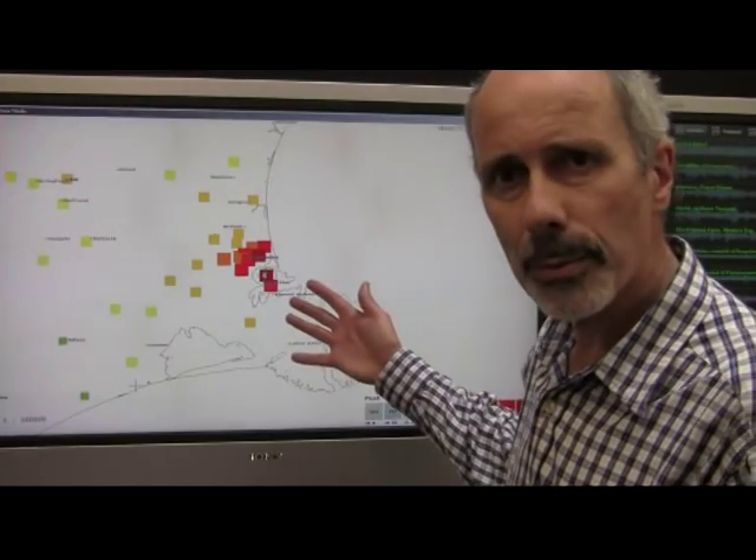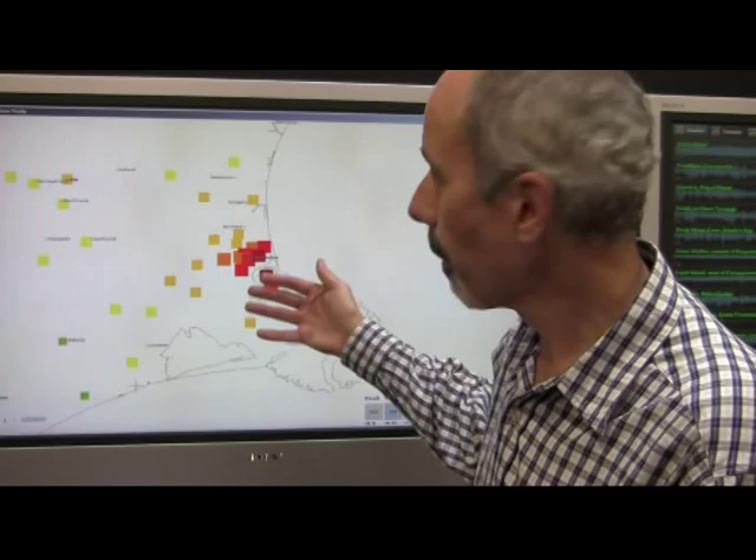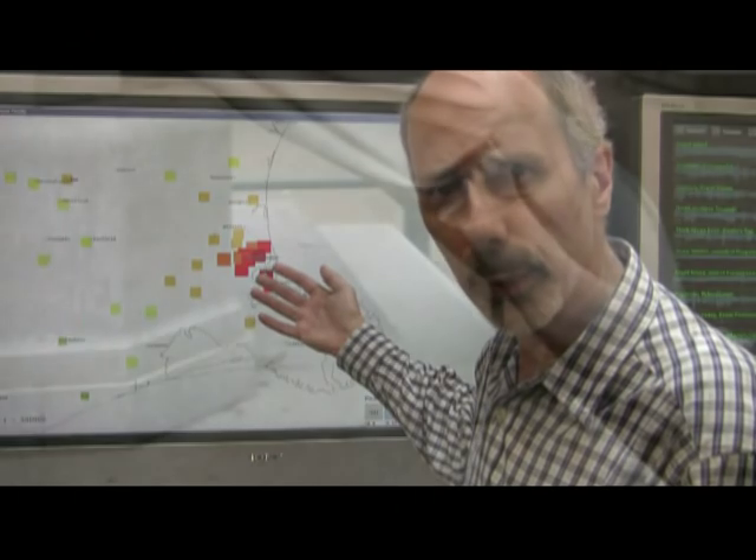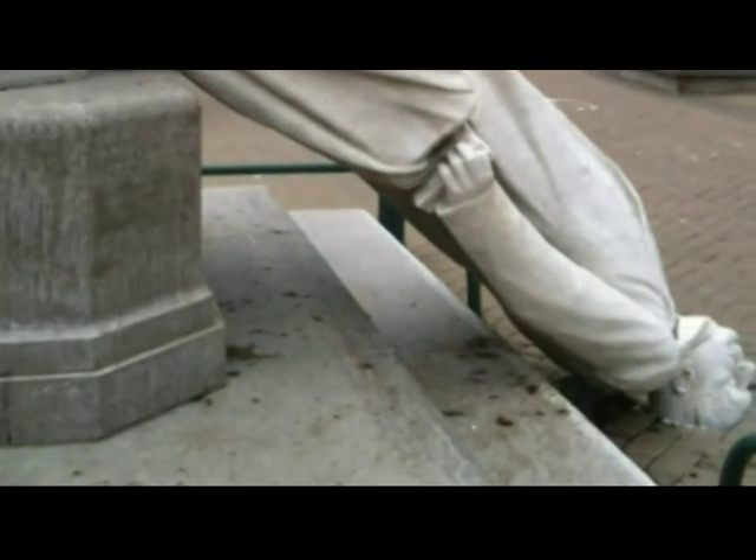This is a map showing how much Christchurch shook. We have many instruments throughout the central city and we've colour-coded the shaking at those instruments to reflect the sort of damage we might expect. Anything coloured red indicates we can expect structural damage, and certainly structures that were already weakened by previous earthquakes have collapsed.